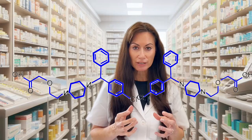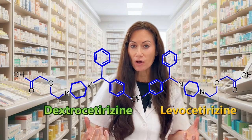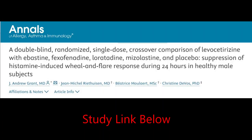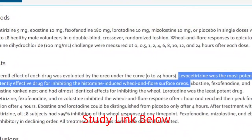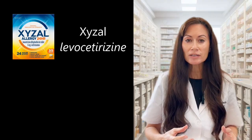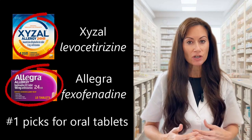Levocetirizine and dextrocetirizine are mirror images of each other. Levocetirizine is the active part that works; dextrocetirizine is the part that causes almost all of the drowsiness. So Xyzal is just the active part of Zyrtec, minus most of the drowsiness. In a 2002 study, levocetirizine was shown to be a stronger antihistamine versus both loratadine and fexofenadine for allergic skin reactions. Current studies show that Xyzal and Allegra are comparable for seasonal allergies, and in the U.S. they are the most effective and well-tolerated oral antihistamines available.